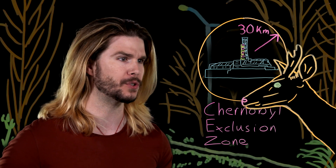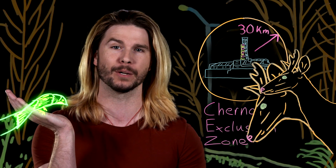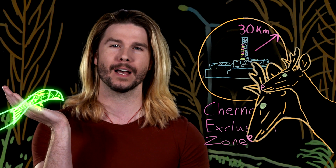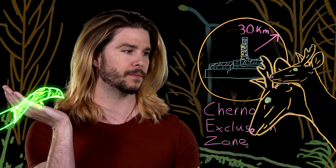Did the deer grow two heads? Did the birds start to glow? Or is all this talk of mutated animals and nuclear wasteland that you might see on the internet a bit less critical than we may assume? Yeah, the miniseries was great, I know.